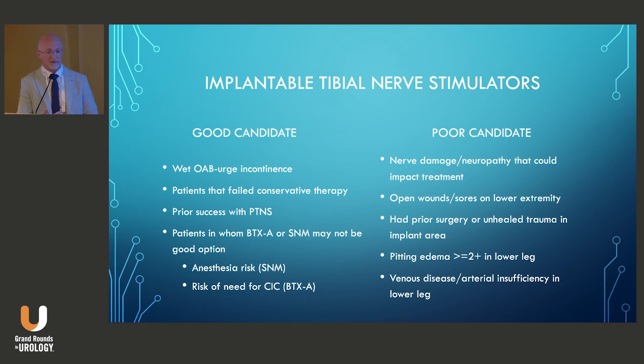Contraindications include anyone with nerve damage or neuropathy where you wouldn't expect a good treatment effect, anyone with open wounds or sores on the lower extremity, prior surgery or trauma in that area, severe pitting edema, or severe venous or arterial insufficiency that could compromise wound healing.